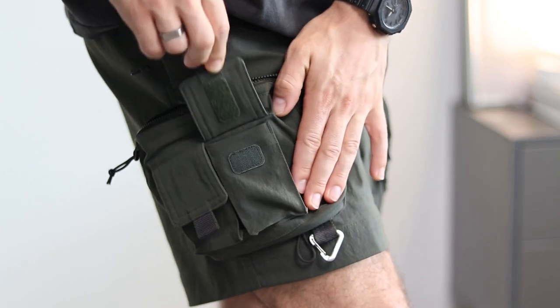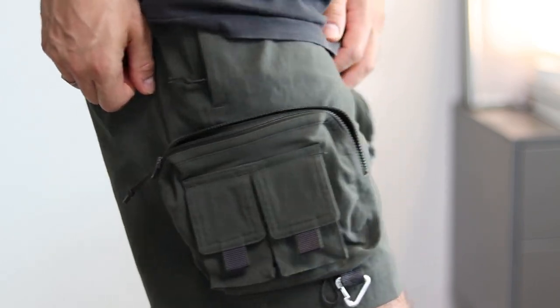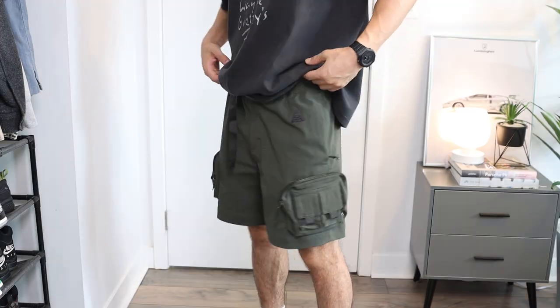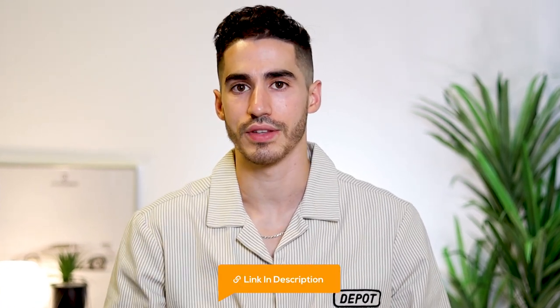My favorite cargo shorts recommendations are from Nike ACG — they're always great quality and have super interesting pocket designs. This one has pockets on top of pockets, and this one is inspired by rock climbing pants. Nike ACG sizing is always super big; both of these are an extra small and I'm 5'7 for reference. For shirt recommendations with cargo shorts, I recommend going with graphic tees — I have an entire dedicated video for graphic tee recommendations, so I'll leave a link in the description.